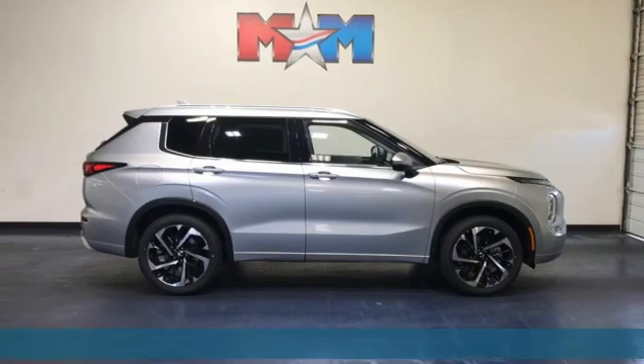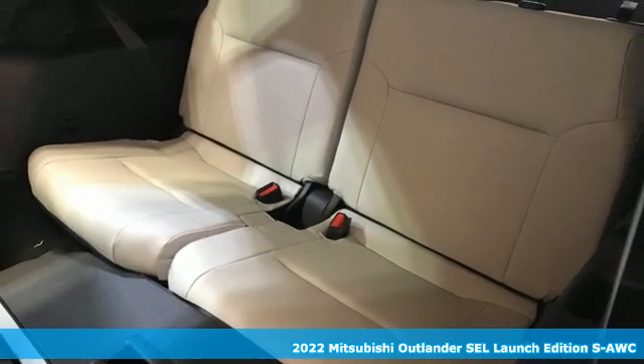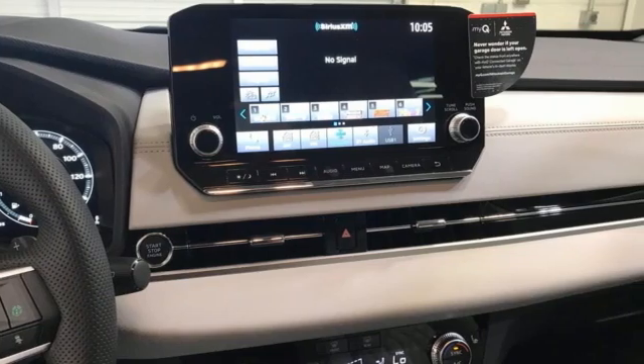It's a new 2022 Mitsubishi Outlander. You can carry the whole family and everything that comes with them in comfort and class. It comes nicely equipped with features you'll love.